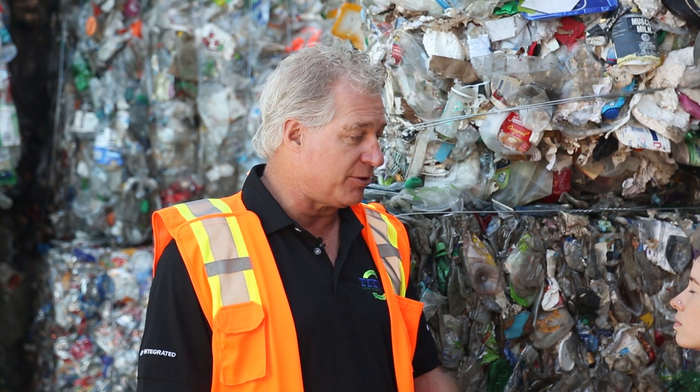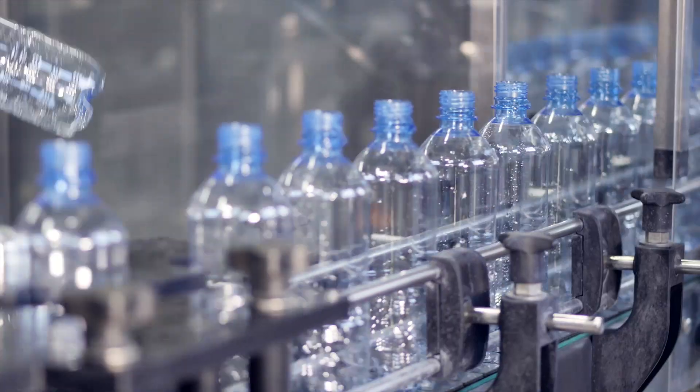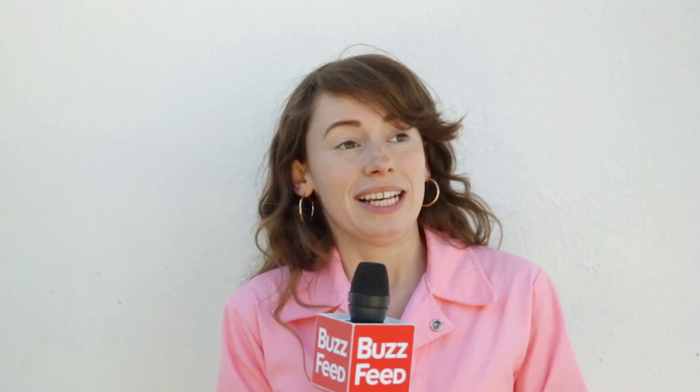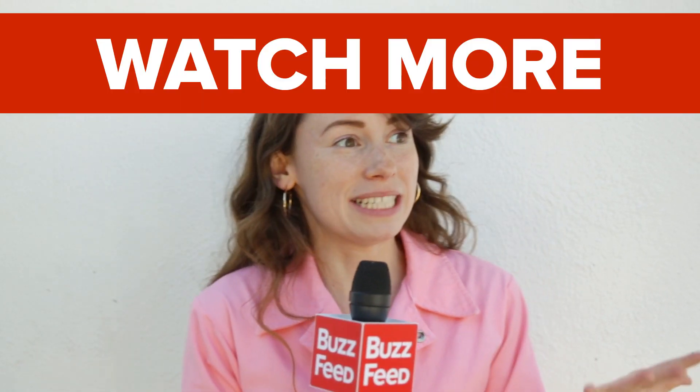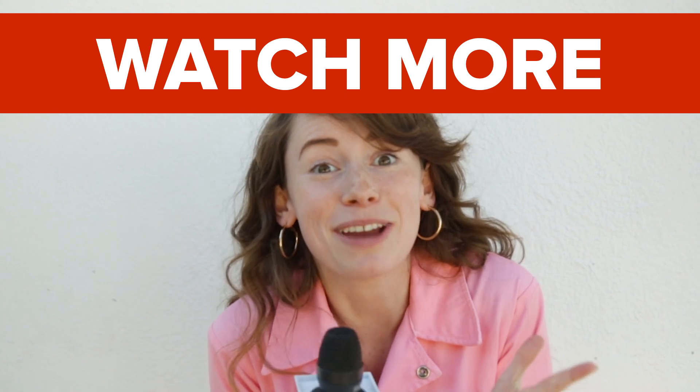If you're tired of our disposable culture and greenwashing, why not try some reusable options, like bringing your own thermos for your coffee or your own bag to the grocery store. It's overwhelming, it can be difficult. Just start small, and you can make little changes. I have faith in you.